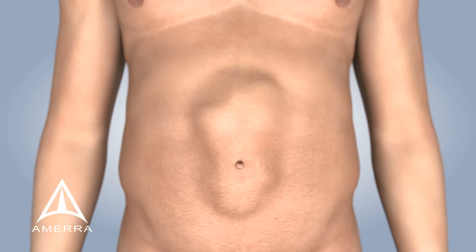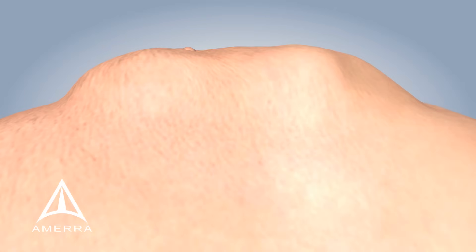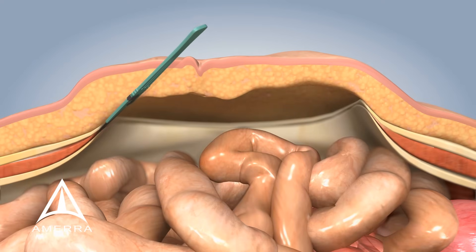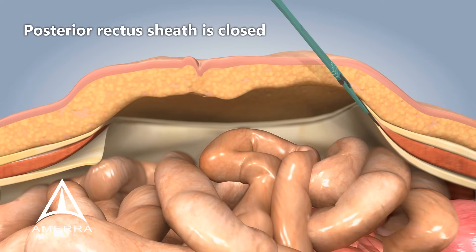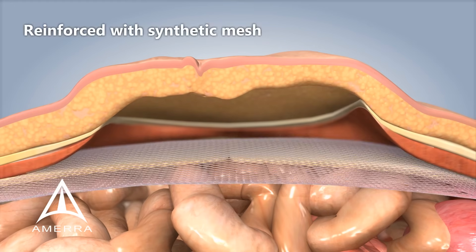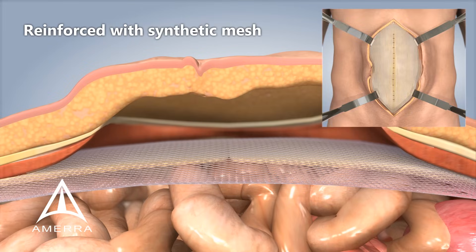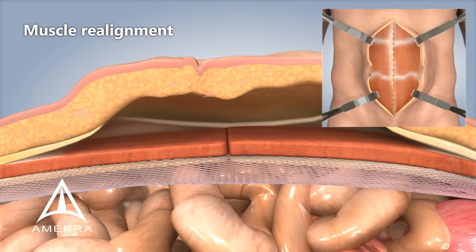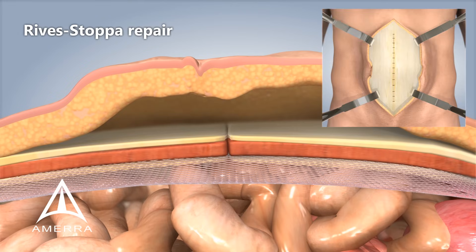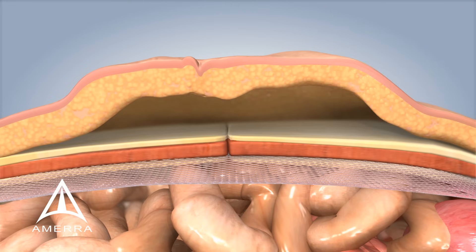The corrective procedure is approached first by starting with the hernia, by making a midline incision. Next, the intestines are brought back into the abdominal cavity. The posterior rectus sheath is brought together and closed, and then reinforced with a synthetic or biologic mesh, which is followed by muscle realignment and anterior rectus sheath repair, commonly referred to as Rives-Stoppa repair.